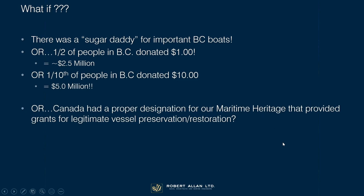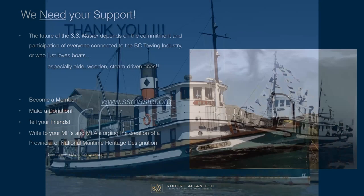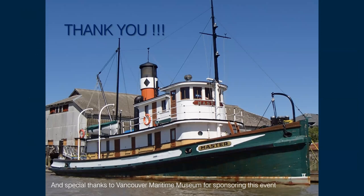I really would urge everybody here to go to the SS Master website, write to your MPs and MLAs, and urge them to create a provincial or national maritime heritage designation for the best of BC's wooden vessels and particularly for the Master. She's a gem, she's in really good shape, but she needs a lot of attention now before it becomes too late. Thanks to the Maritime Museum for giving me the opportunity to talk to you about the Master and my first love of tugboats. I'd be delighted to answer any questions you have.